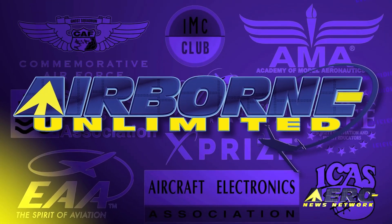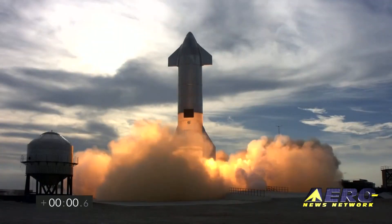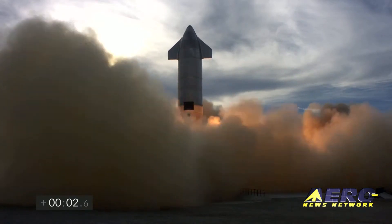Coming up on today's episode of Airborne Unlimited: Starship SN10 sticks the landing and then explodes.